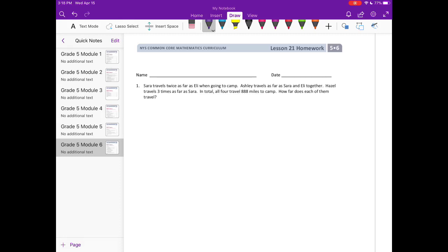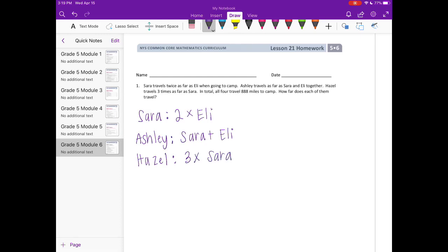There are many different ways to solve this. I'm going to walk through one strategy by listing each person and how far they travel. Sarah travels twice as far as Eli, so Sarah = 2 × Eli. Ashley travels as far as Sarah and Eli together, so Ashley = Sarah + Eli. Hazel travels three times as far as Sarah.